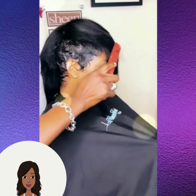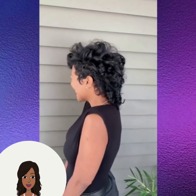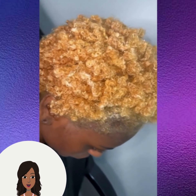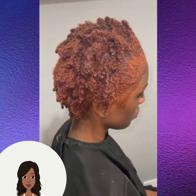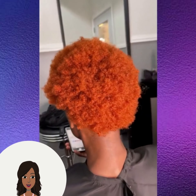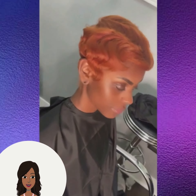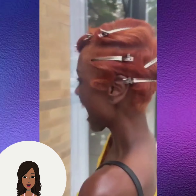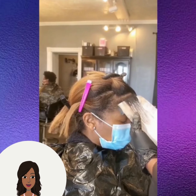We also have more of that mohawk hair trend, which is also a very popular hairstyle at the moment. We're also seeing the return of the mullet. And then we see this gorgeous copper hair transformation.